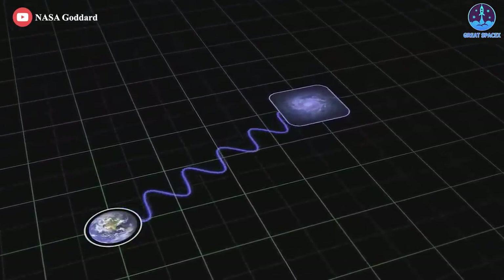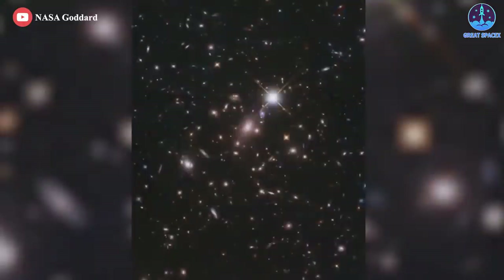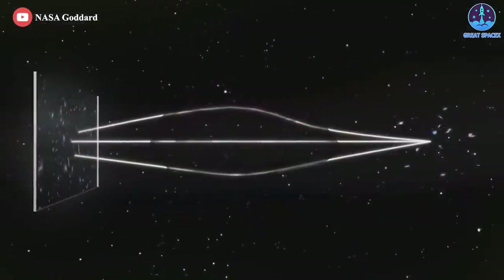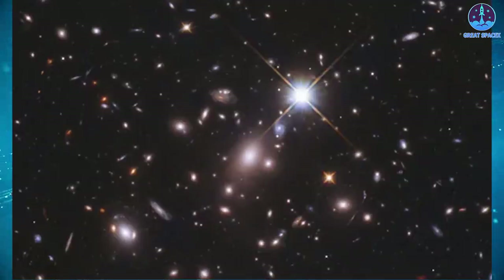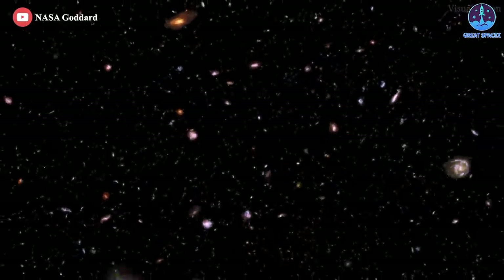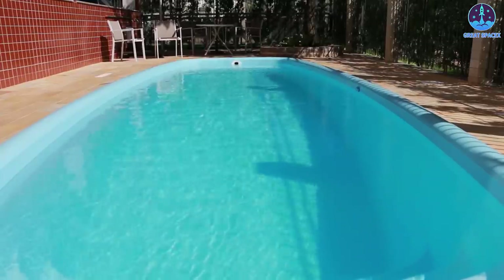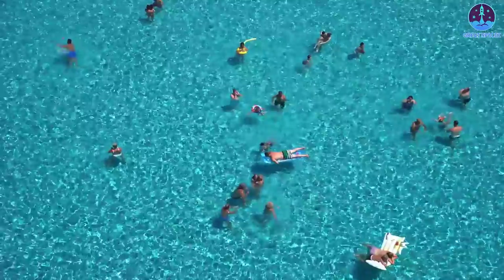Scientists detected Earendel with the help of a huge galaxy cluster, WHL 0137-08, sitting between Earth and the newfound star. The gravitational pull of this enormous galaxy cluster warped the fabric of space and time, resulting in a powerful natural magnifying glass that greatly amplified the light from distant objects behind the galaxy, such as Earendel. This gravitational lensing distorted the light from the galaxy hosting Earendel into a long crescent the researchers named the Sunrise Arc. The rare alignment of Earendel with WHL 0137-08 meant the star appeared directly on a curve in space-time that provided maximum brightening, causing Earendel to stand out from the general glow of its home galaxy. This effect is analogous to the rippled surface of a swimming pool creating patterns of bright light on the bottom on a sunny day.